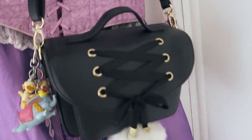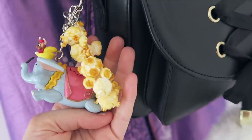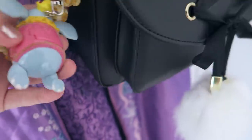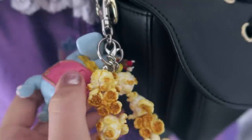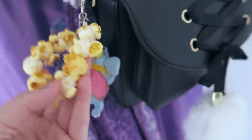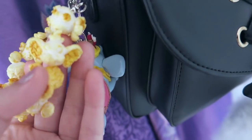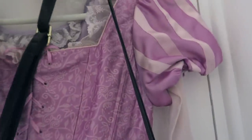I also added this little Dumbo from Tokyo Disneyland — it opens up, it's based off their little popcorn bucket. You can put a little secret inside but it's kind of small. The little popcorns actually have little Dumbo characters in some of them, so if you look really closely there's a little Dumbo.